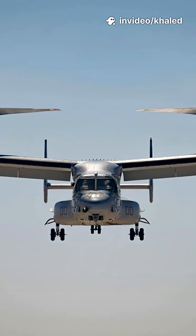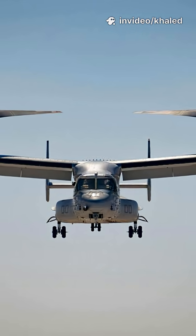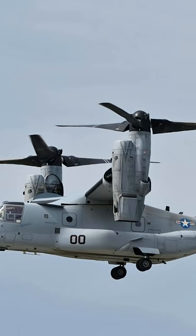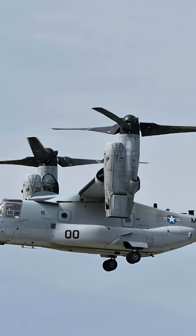Its unique tiltrotor design combines vertical lift and fixed-wing speed, representing a major advancement in modern aviation technology. The V-22 Osprey remains one of the few aircraft capable of performing both helicopter and airplane roles in a single platform.